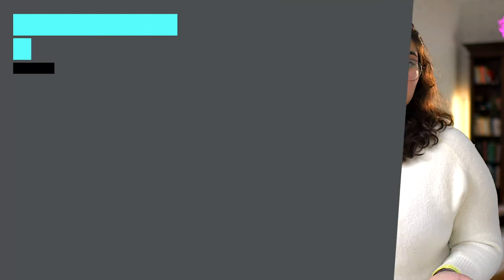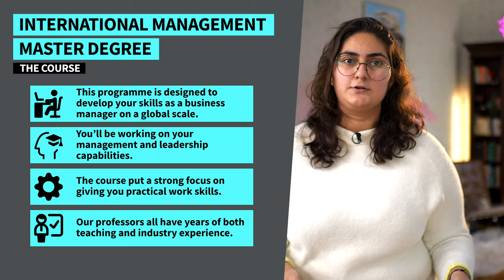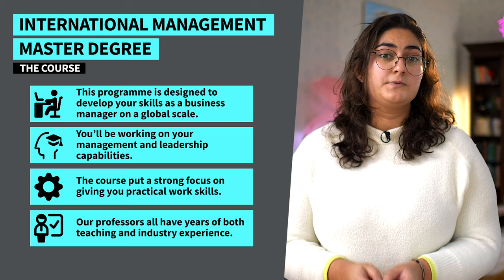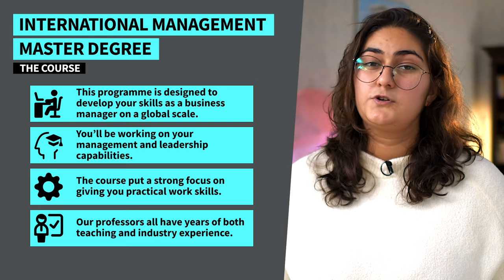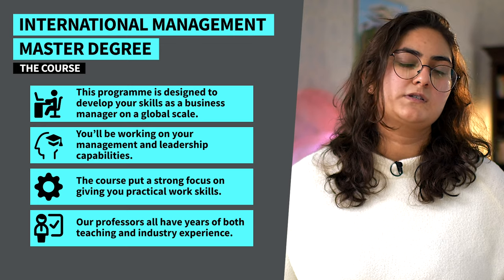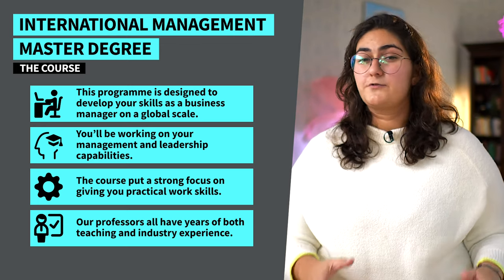So what will you be studying as an international management master's student? This program is designed to develop your skills as a business manager on a global scale, so you'll be working on both your management and leadership capabilities and on your intercultural abilities. Once you've explored these topics in your first and second semesters, you'll need to choose the elective courses you want to focus on. Depending on the direction you want to take in your career, you'll have your pick of a wide variety of fields.